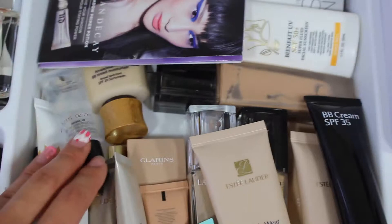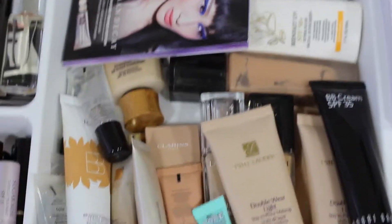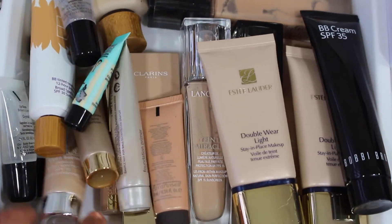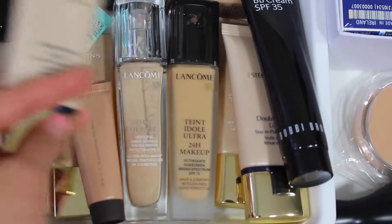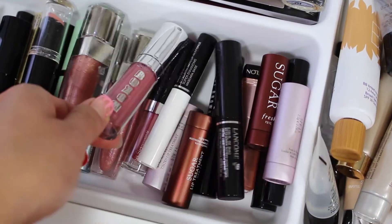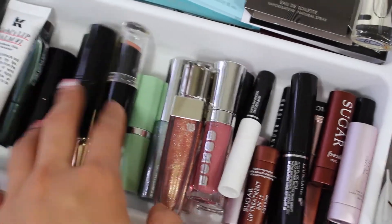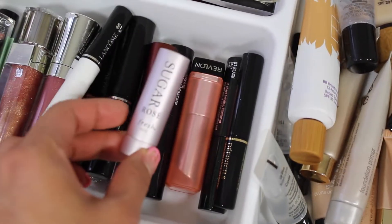There's also a Lancome foundation, Tarte BB tinted moisturizer, and a Lancome SPF 50 sun protection primer — though I don't use that one much. I have travel-size Benefit professional and Lancome primers, Clinique, Becca, and more Lancome. In terms of lip products, I have lip gloss from Buxom and Lancome, and Revlon lip butters.